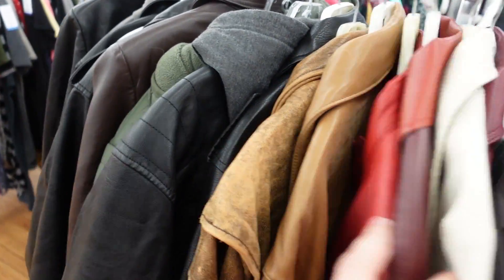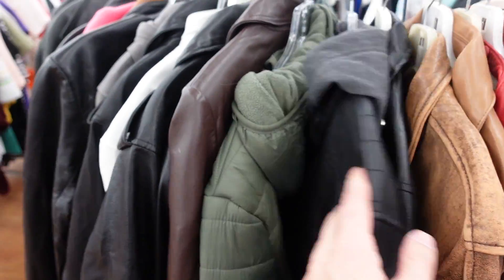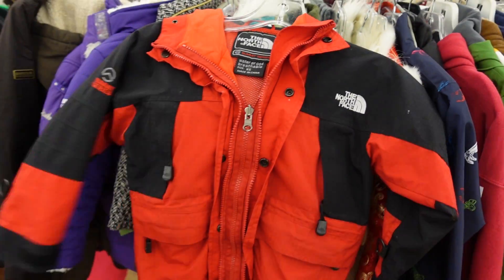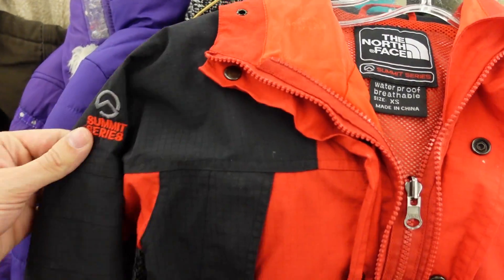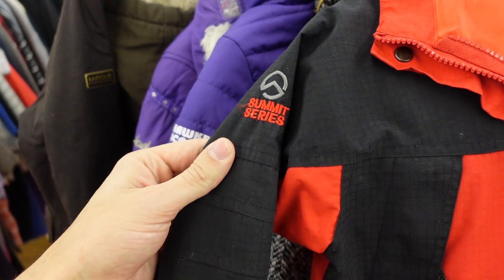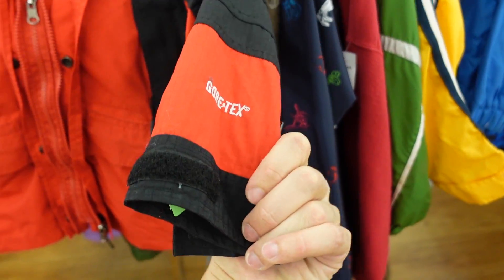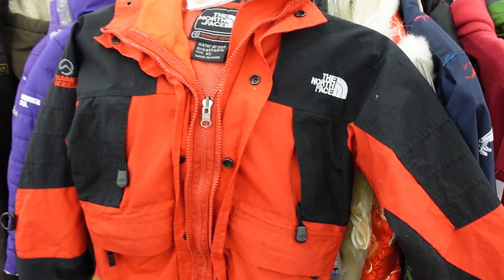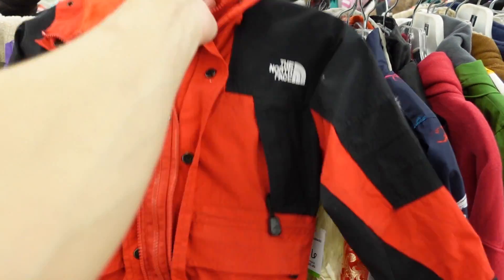Look at that — a North Face Summit Series kid's jacket, just one rack over. Summit Series is a fantastic section of North Face to look for. It's got the patch on the sleeve — North Face Gore-Tex down on that sleeve. We're going to be paying 8 bucks for it. Not bad. The kids' section coming in clutch. Looks like we need to grab a cart.